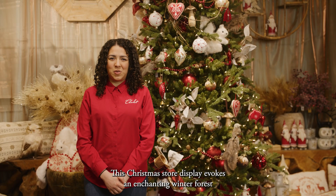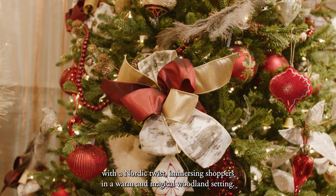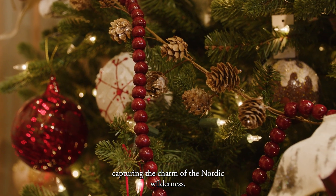This Christmas store display evokes an enchanting winter forest with a Nordic twist, immersing shoppers in a warm and magical woodland setting. The scene is alive with frolicking wildlife capturing the charm of the Nordic wilderness.